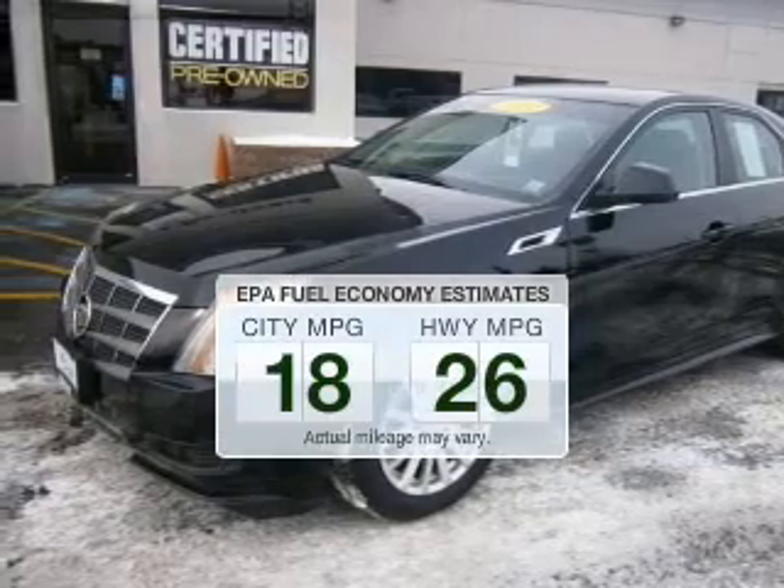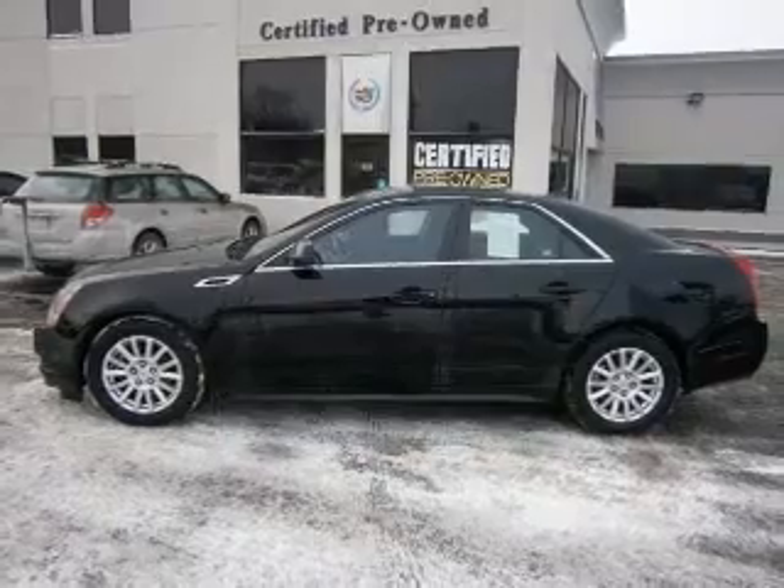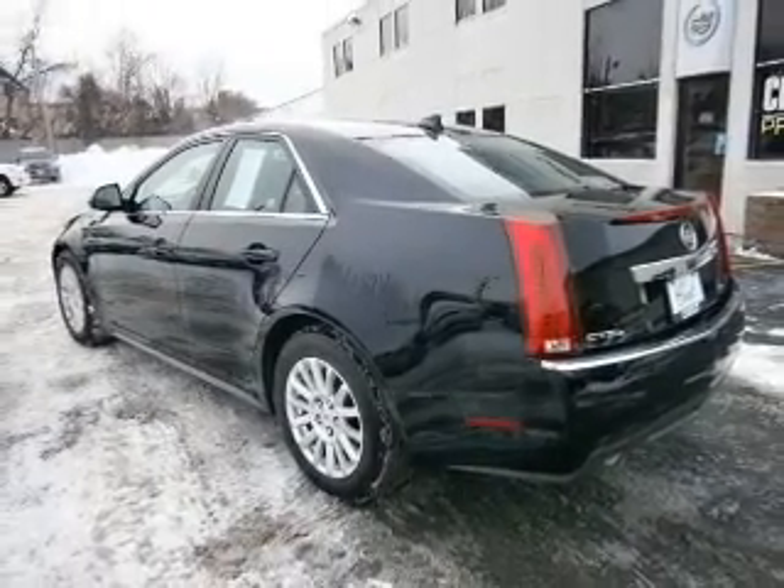In the city or on the highway, you'll spend less time at the pump with this fuel-efficient vehicle. The powertrain includes all-wheel drive with a solid six-cylinder engine driven by a six-speed automatic transmission.